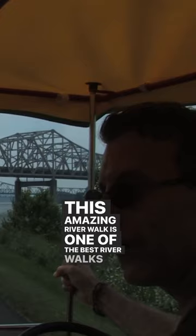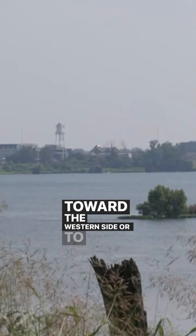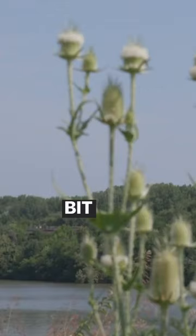Start in the middle and walk in either direction and you'll enjoy something a little different — from our public arts down toward the western side, or to the east you'll see a little bit more natural environments.